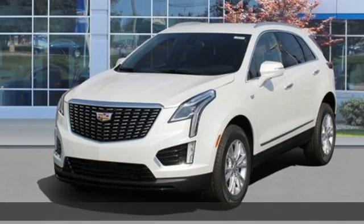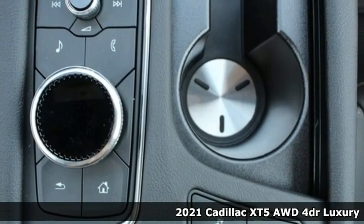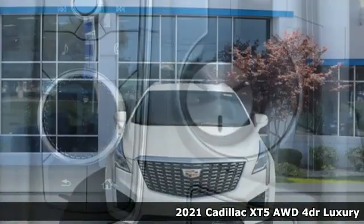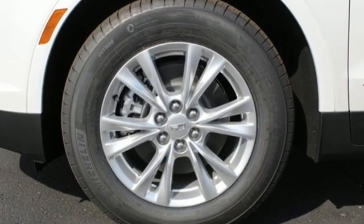It's a new 2021 Cadillac XT5. Designed with your agenda in mind, this XT5 helps you get ahead while pampering you like it's your day off. It boasts an impressive list of features like these.